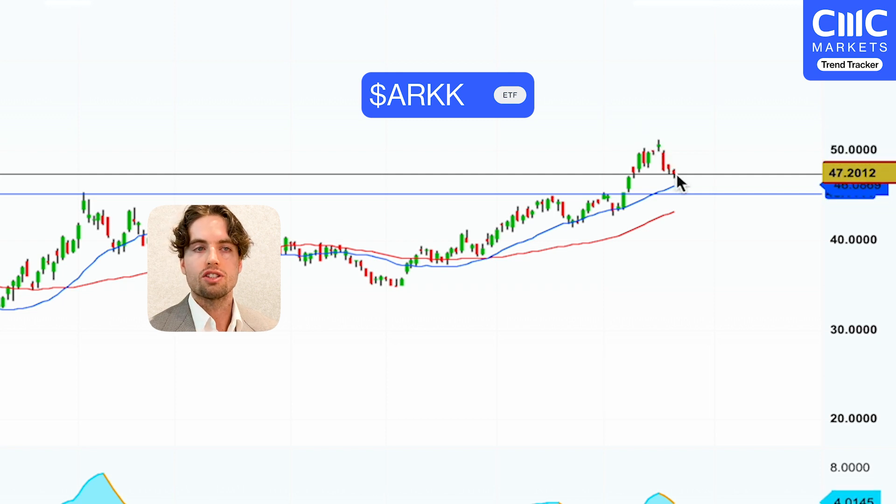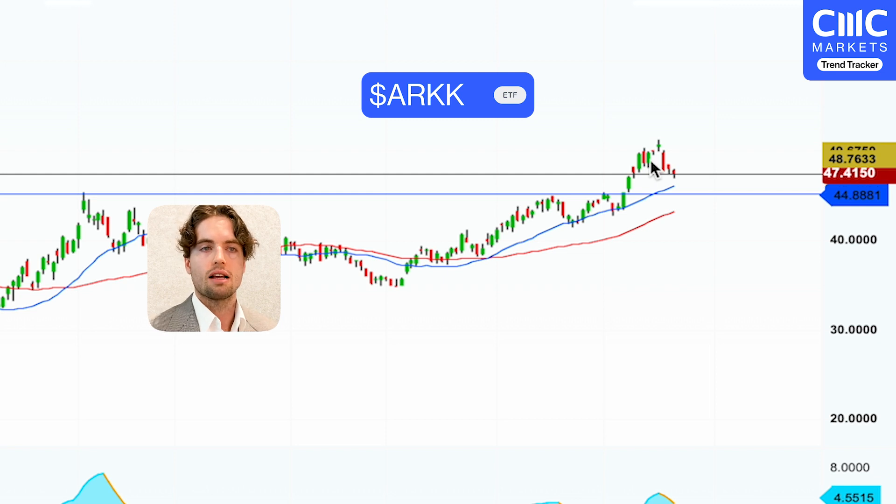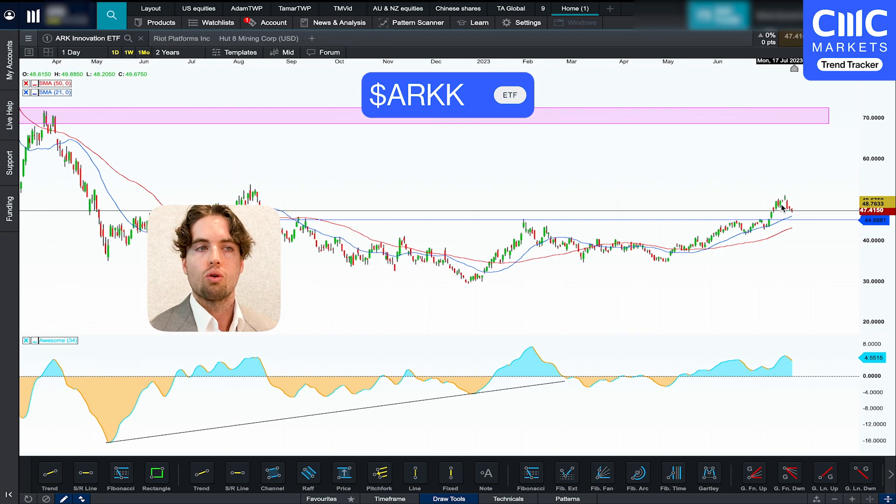It does look like it's pulling back to its moving averages, but the moving average I've got here on the chart is actually the 21-day, and it's still traveling right above that as well. So it does kind of show that there is potentially some demand or some appetite for a bit riskier, speculative stocks at the moment.